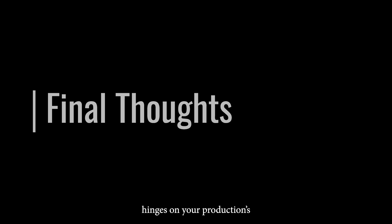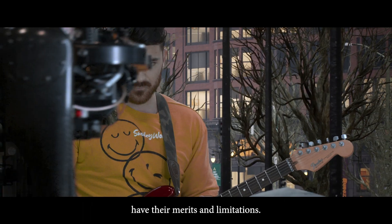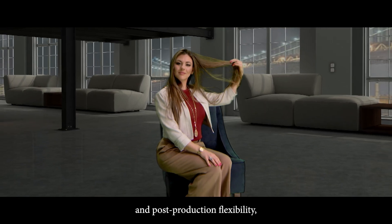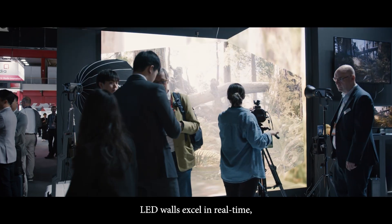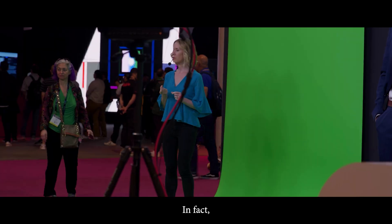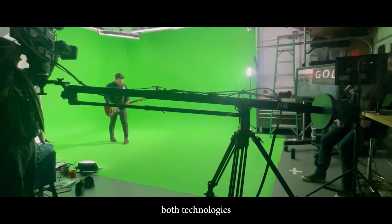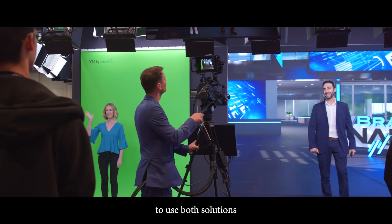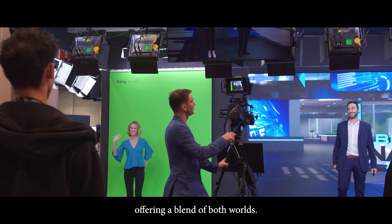Ultimately, the decision hinges on your production's unique requirements. Both technologies have their merits and limitations. While green screens excel in affordability and post-production flexibility, LED walls excel in real-time, immersive environments where significant interaction with the talent is required. A growing trend with many video production studios is to incorporate both technologies into virtual production workflows — it is even possible to use both side-by-side to create extended reality sets, offering a blend of both worlds. For more information, visit ProCyc.com.